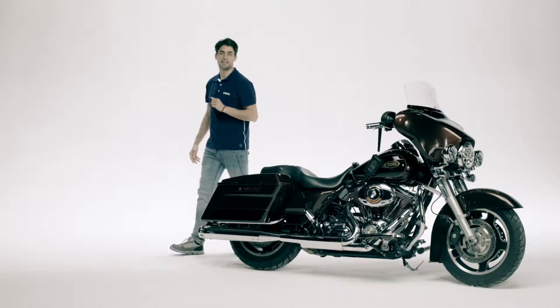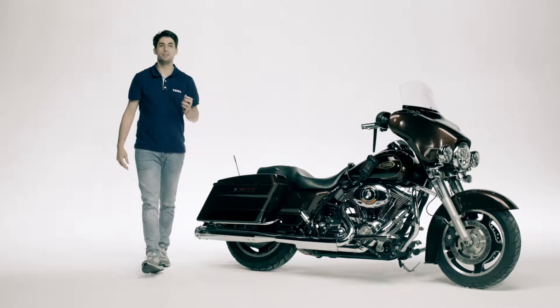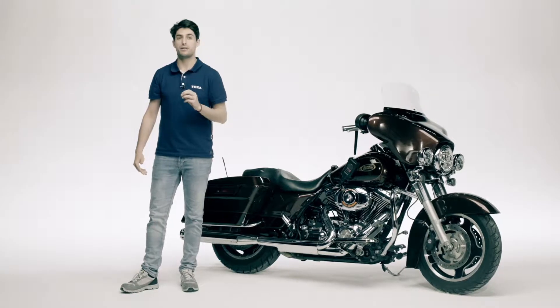Every specialised workshop needs adequate equipment for multi-brand electronic diagnosis in order to be able to perform successfully both scheduled and extraordinary maintenance on a motorbike. In fact, even the most basic functions of motorbikes and scooters are activated by electronic control units.